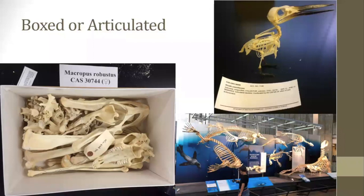For the vast majority of specimens, the next and last step is placing them into a box in the collection to wait for researchers. Some specimens will be re-articulated and incorporated into an exhibit, but that's a very small percentage. The specimen in the box is a common wallaroo. The articulated bird is a cerulean kingfisher, which was actually seized by fish and wildlife. Below that are marine mammals that were on display at the California Academy of Sciences.